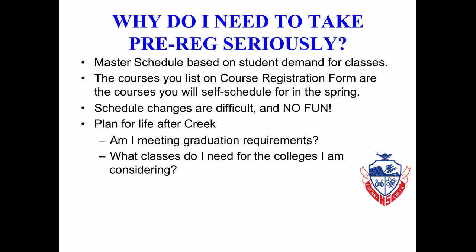Why should I take pre-reg seriously? Because the master schedule is based on what students decide on pre-reg forms. The courses listed on a course registration form are the only courses that you will be allowed to self-schedule for in the spring. Schedule changes in the fall are extremely difficult and are definitely no fun.